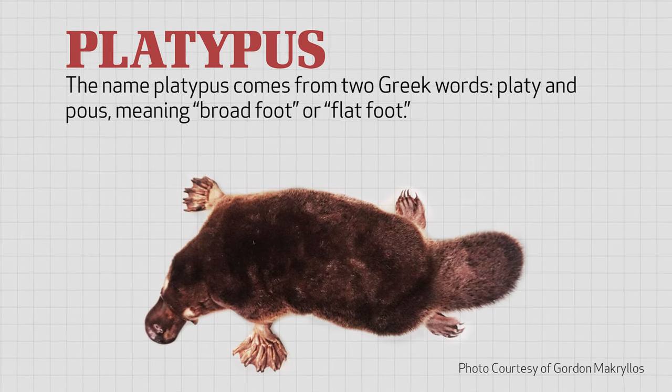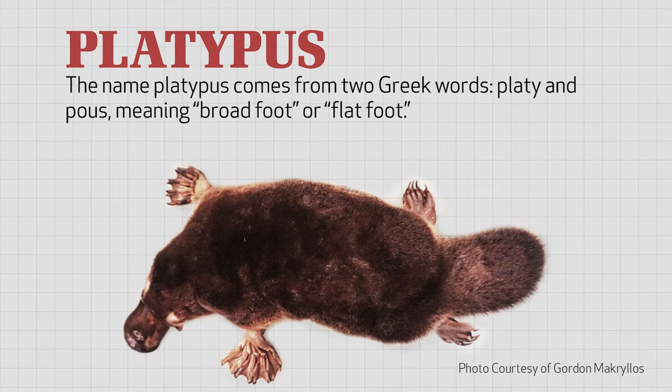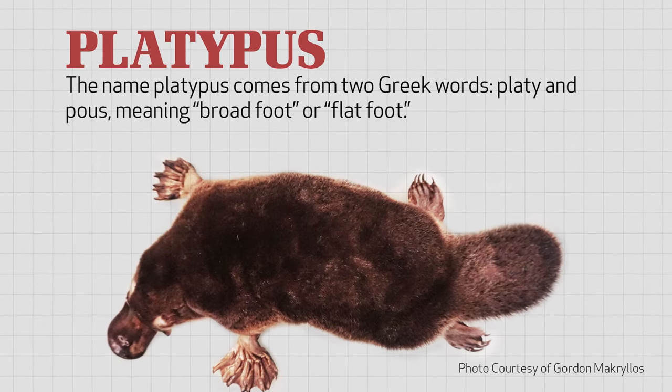The name platypus, in fact, comes from two Greek words, platy and pus, which, when put together, mean broadfoot or flatfoot, referring to the animal's amazing webbed feet.